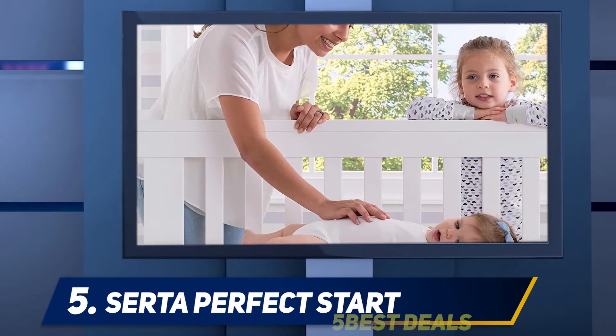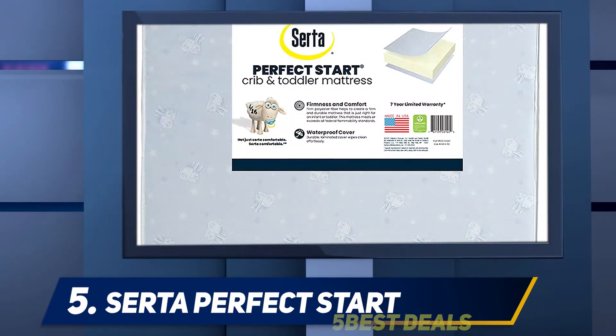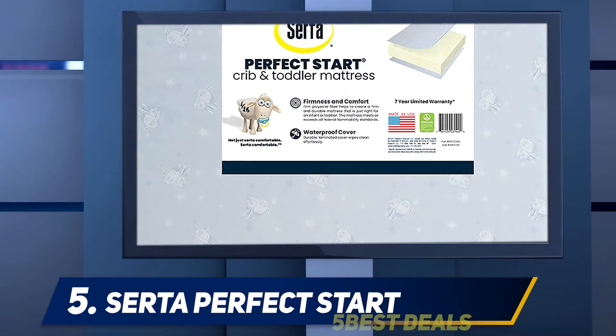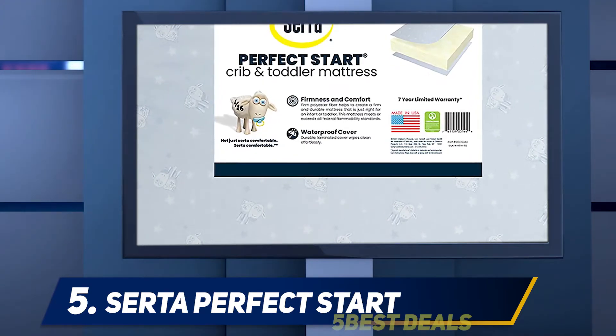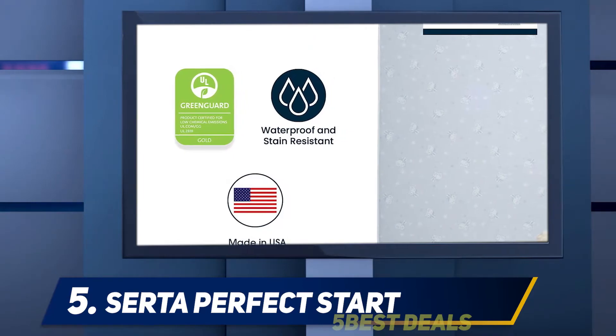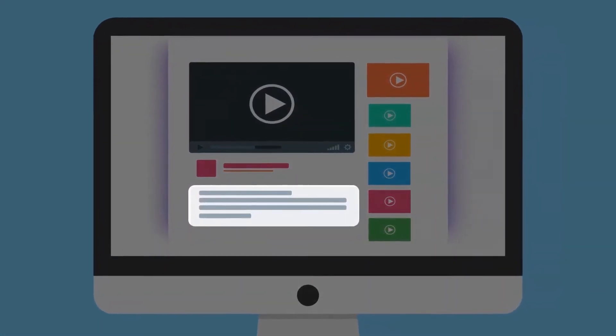Another great feature of the CertiPUR-fect Start crib and toddler mattress is that it is extremely lightweight, which makes it easier for parents to change covers and clean the mattress. The polyester core allows the mattress to remain snug and comfy while being lightweight. For more information and pricing, check out the product links in the description.